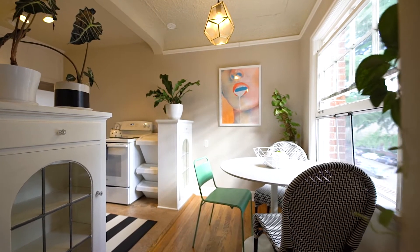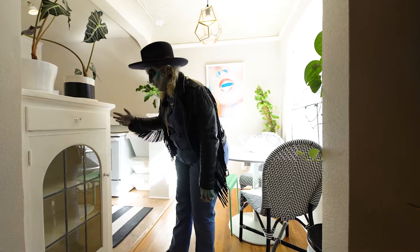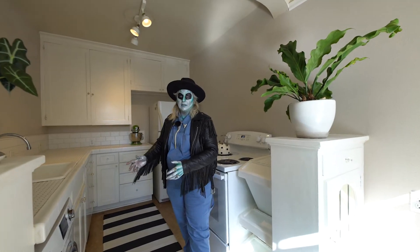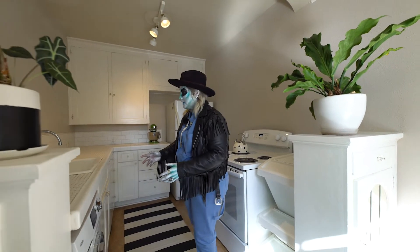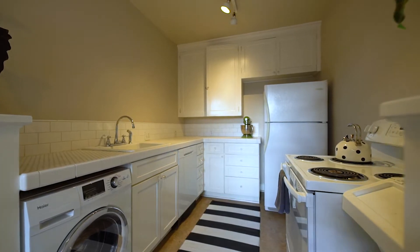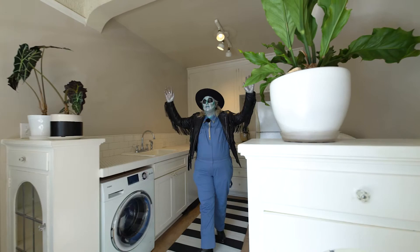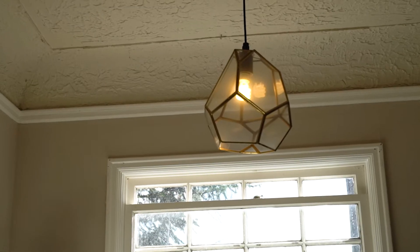We've got the original built-ins, lead glass, all in working order. This washer-dryer combo is going to come with the unit — we love to see a combo. Lots of space throughout. Newer dishwasher as well. Got the coved ceilings right above you, and another custom light fixture.